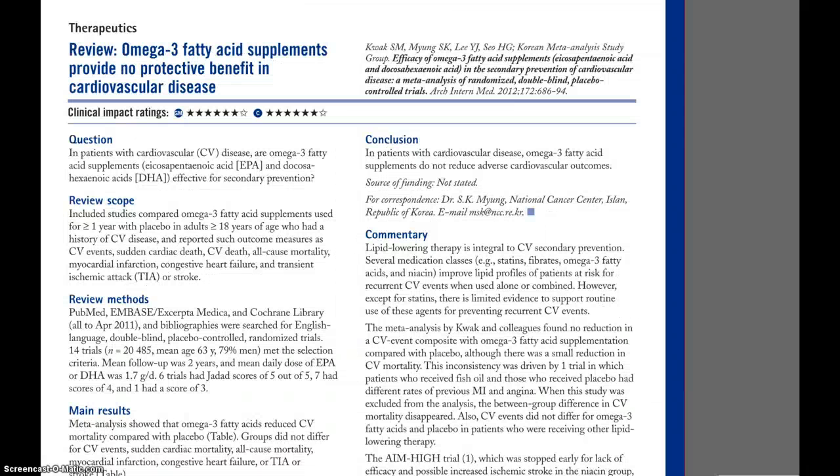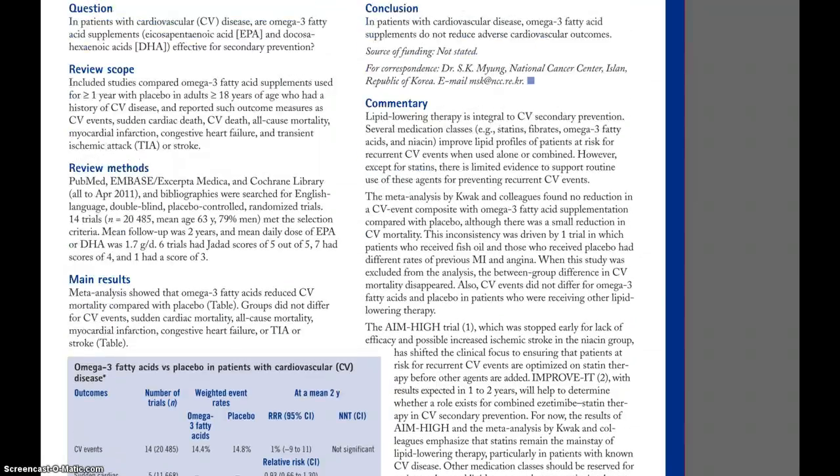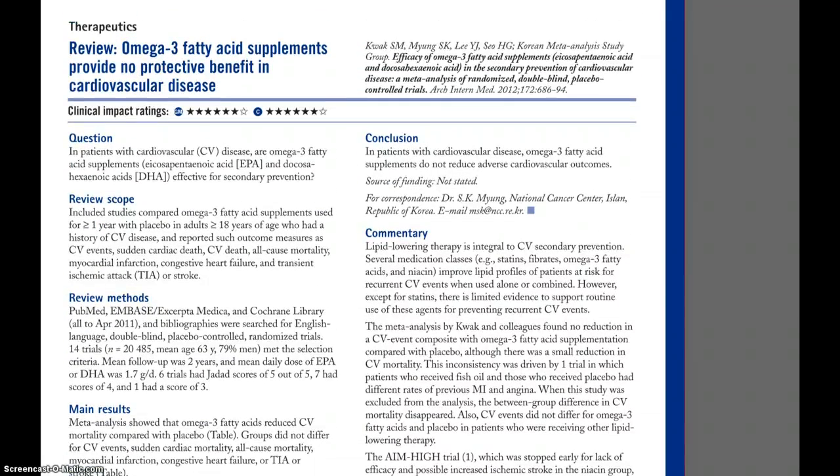Contrast this to this one-page summary of the same article published in ACP Journal Club. All articles published in ACP Journal Club would be called synopses. In this particular case, in the Haines hierarchy, this would be an example of a synopsis of a synthesis. These are called pre-appraised literature because someone else has read the original study and critically appraised it for its methodological quality and clinical importance.